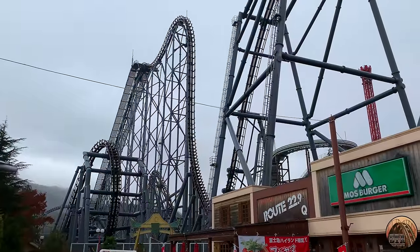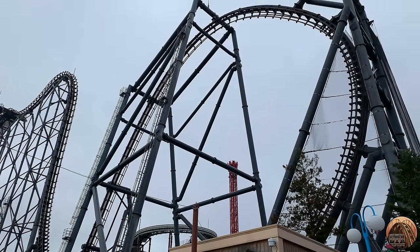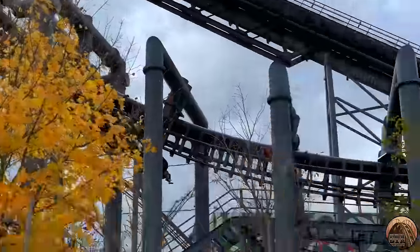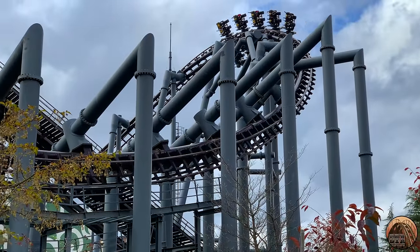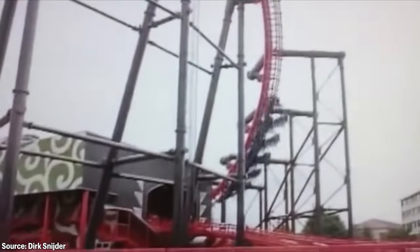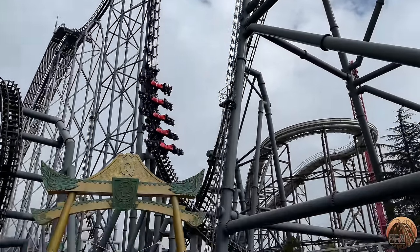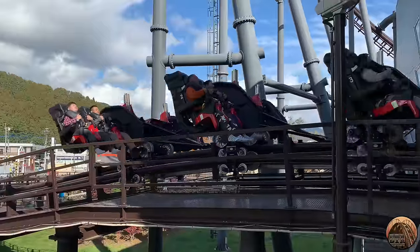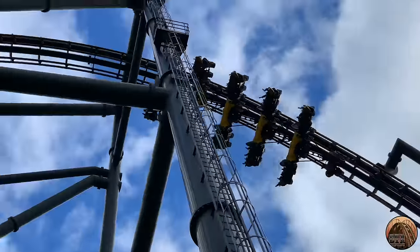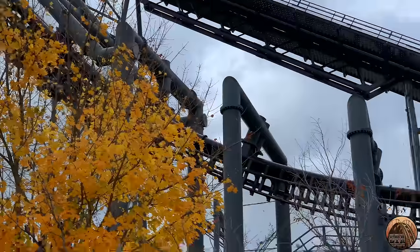Visually, Eejanaika is intimidating. It looks like a slightly taller version of X2, but with a more menacing color scheme. The track is a dark black that almost looks brown in certain lighting, and the supports are a dark gray. Eejanaika's original red track and black support color scheme probably gave a better splash of color to Fuji-Q, but overall the current scheme still looks intimidating and sleek. The ride's structure is insanely dense with two thick spines, because the ride's 20-foot or 6-meter wide trains are heavy, requiring a lot more support than most coasters.